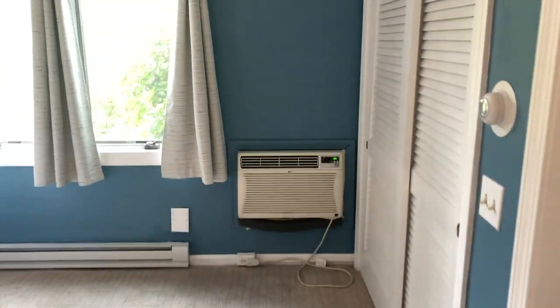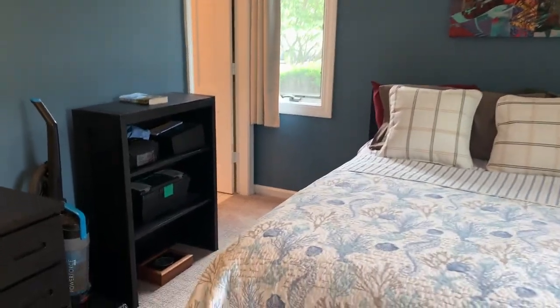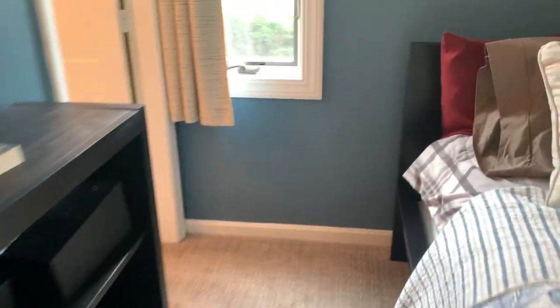The primary suite has a huge air conditioner and a nice size bathroom.